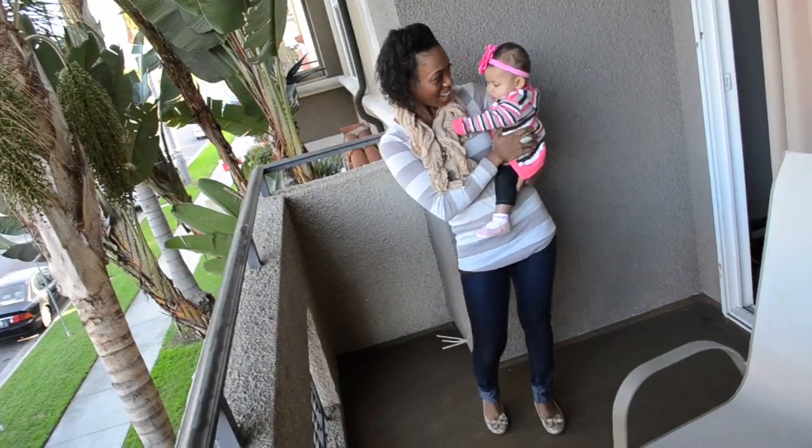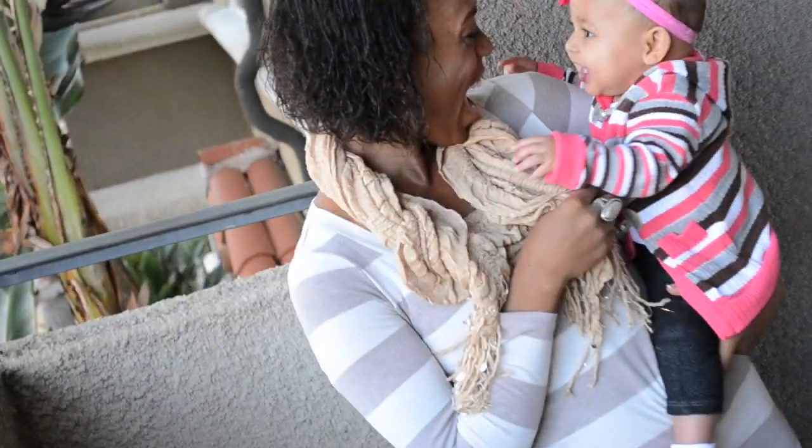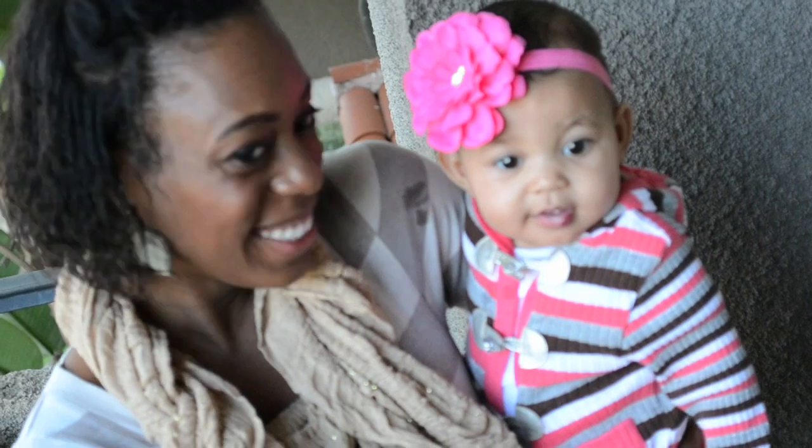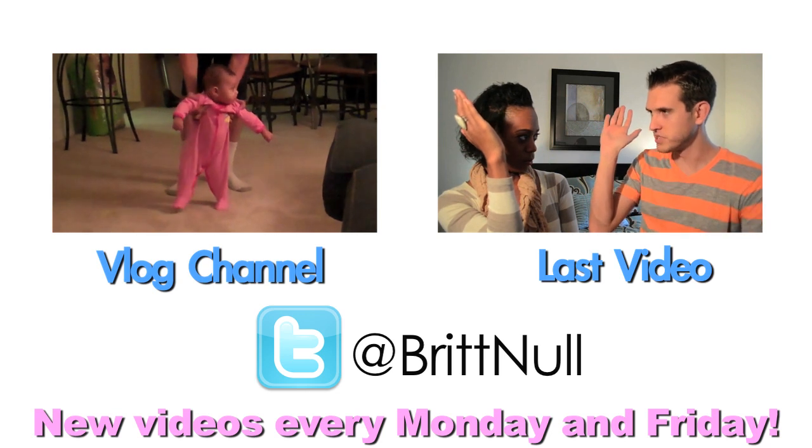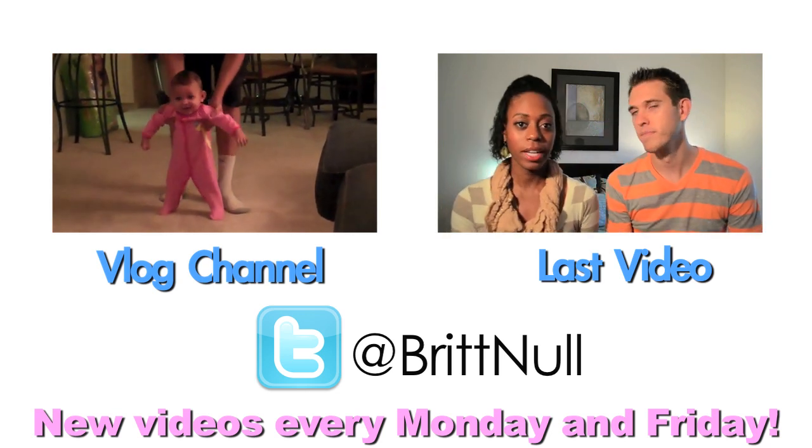The earrings are the same ones from my last outfit of the day. Those are our outfits — super simple and comfy. Thanks for watching! Be sure to tune in to our next video, subscribe if you like my videos. I put up videos on Mondays and Fridays. Follow me on Twitter at Britt Null and check out my blog channel I do with my husband.